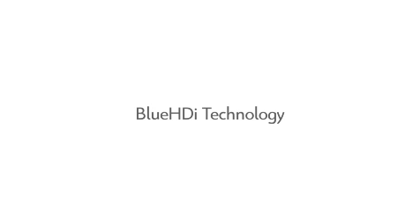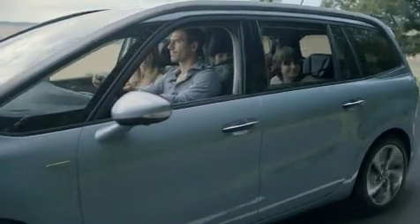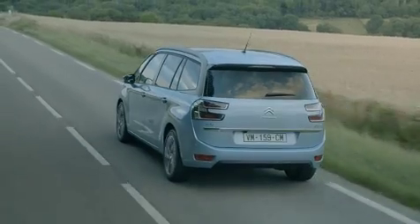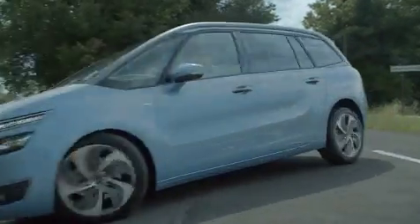You have chosen the video about BlueHDi technology. Before showing you how it works in pictures, let me briefly explain what it is. BlueHDi is advanced technology enabling new diesel vehicles to respect future environmental standards — good news for the planet. And this same technology also reduces fuel consumption, which is good news for your wallet.